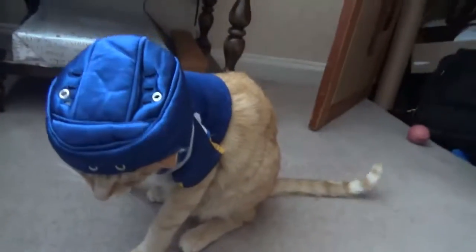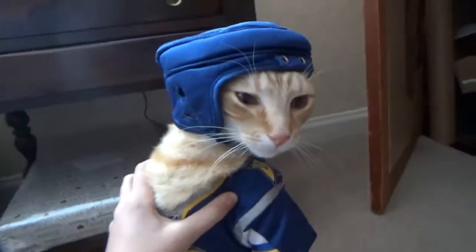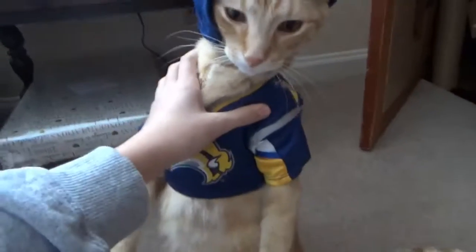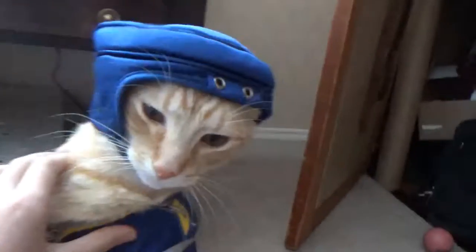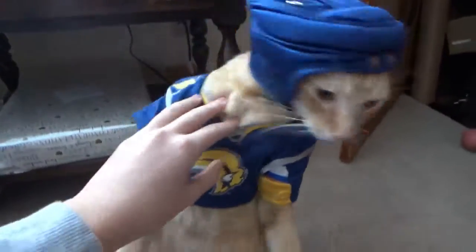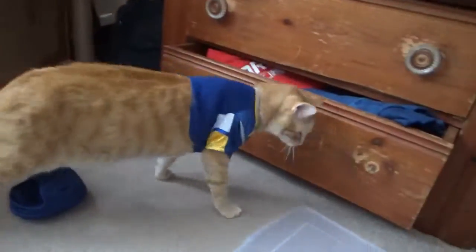Alrighty guys, so the first outfit's on. So funny. Okay so this is the shirt — oh my gosh. Okay guys, so this is the outfit. Oh my gosh. Okay guys, I'm going to pick out the next outfit.